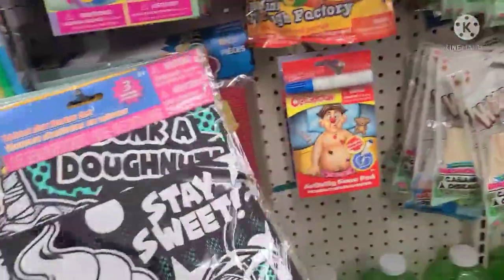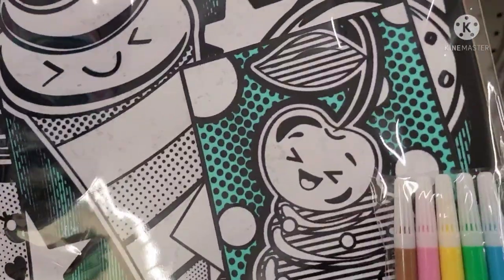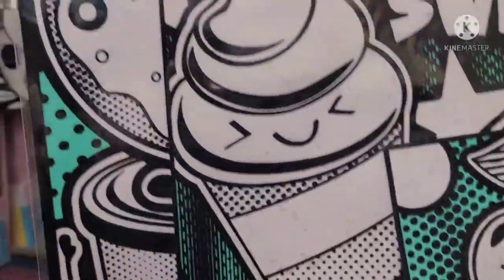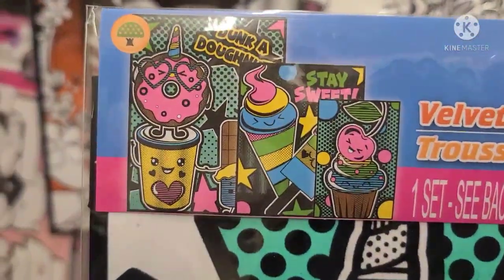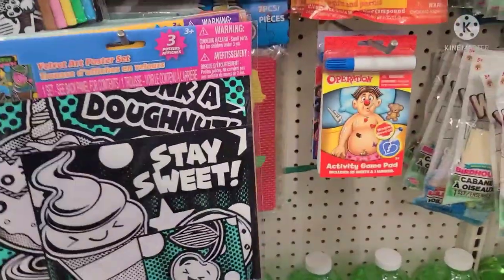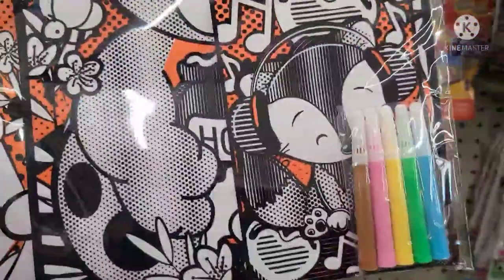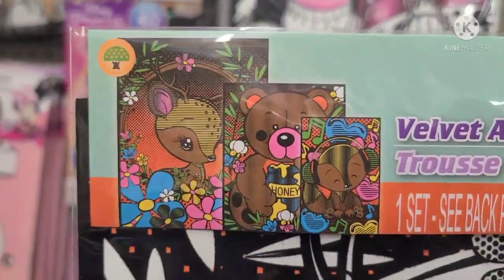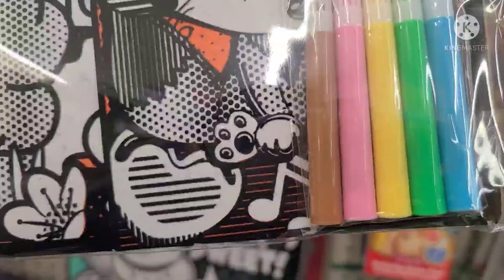They also got this one here — really, really pretty. And these are the markers that go with it. The Minnie Mouse glitter coloring sheet — my granddaughter loves Minnie Mouse. This includes five markers. Then they got Mickey Mouse, very glittered as well.